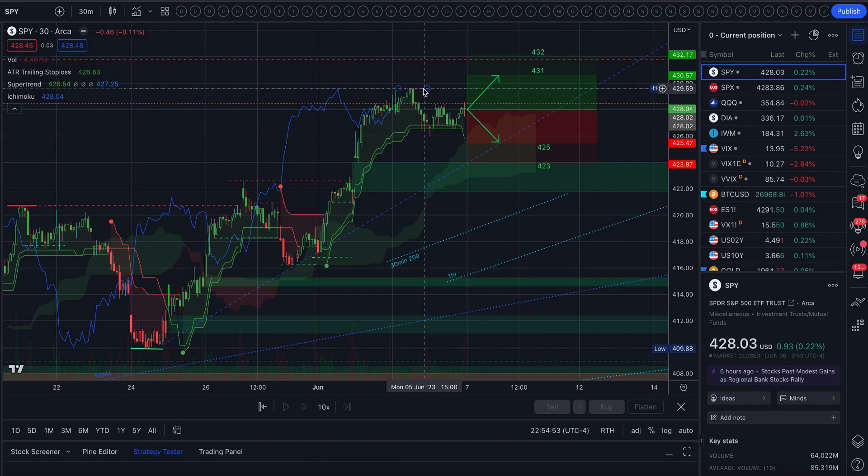To the upside, we do still have this resistance from Monday at 4.29.5. And then above that we have 4.31, and just under 4.32 is the long-standing resistance that goes back to — I think that's back in August of last year.